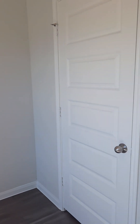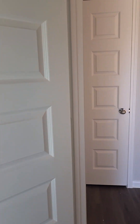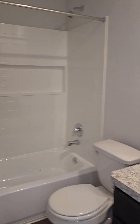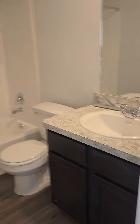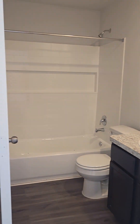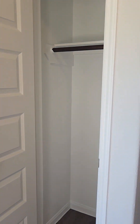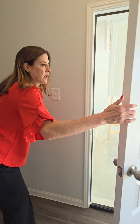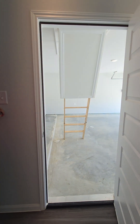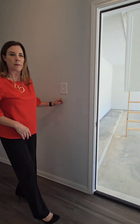Your guest bath is right up here, and I love the panel doors. This half bath has been converted to a full bath, so instead of a pedestal sink you've got your cabinet, tub-shower combo, and coat closet right here at your entry. You'll come in from your two-car garage directly into the home.